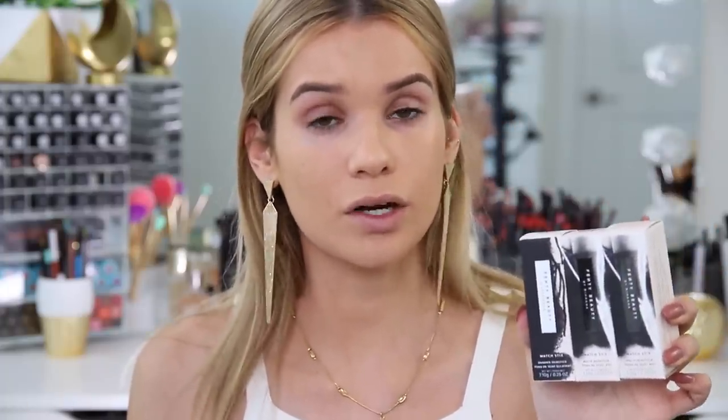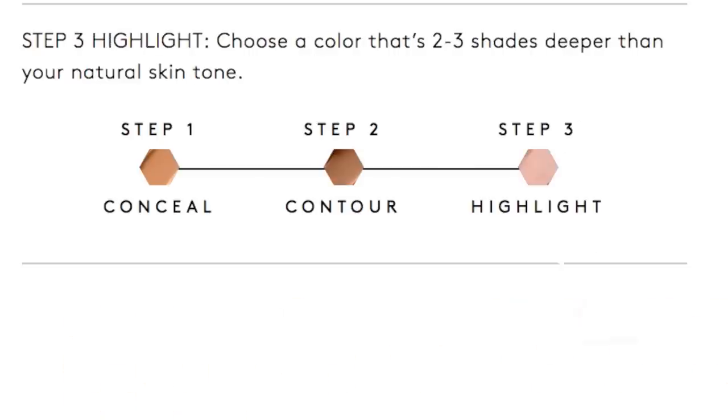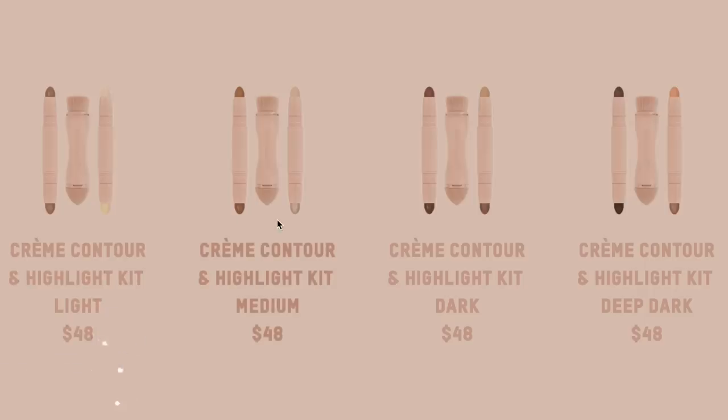Let's move on to concealer, contour, and highlight — we're gonna use the Cream Sticks. They have the Match Sticks from Fenty Beauty in different sets like light, medium, dark, or you can customize them to your own shades — you can choose whatever concealer, highlight, or contour shade you want. The packaging is actually magnetic, which is really cool, because if you're bringing them in your makeup bag they just stick together. For KKW, we're gonna use their Cream Sticks, which only come in sets — light, medium, dark, deep dark. The problem is if you prefer a shade from another set, you have to purchase both sets; you can't mix and match.